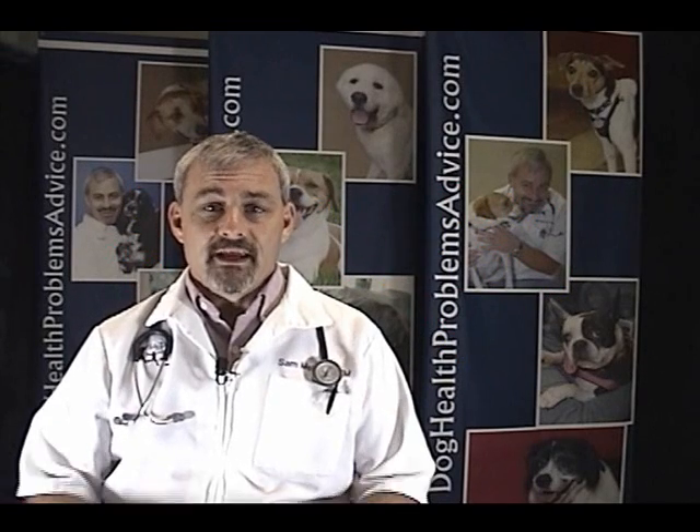My name is Sam Meisler, and I'm a small animal veterinarian. In this segment, let's talk about dog heart failure.